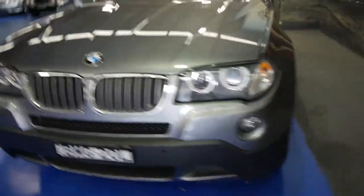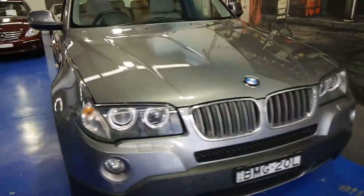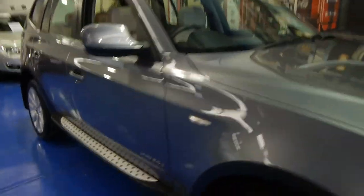So if you're looking for an X3, please give us a call. Come and have a look at this one, take it for a drive. You're certainly not going to be disappointed — it really is a lovely car.